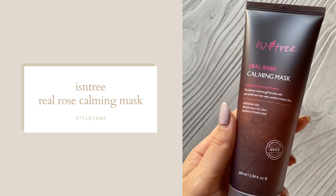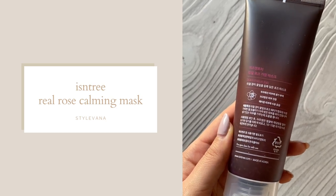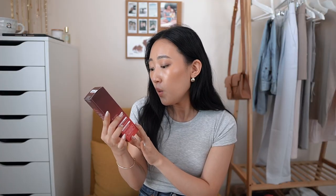This one I'm really excited about — it's the Isntree Real Rose Calming Mask. It's an intense moisture gel formula with real rose leaf and rose water that soothes irritated skin, which I need because my skin is always irritated. This is definitely going to help out in that department.